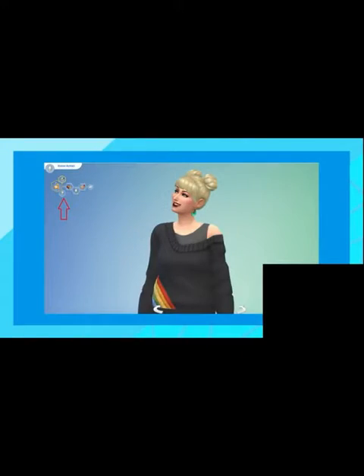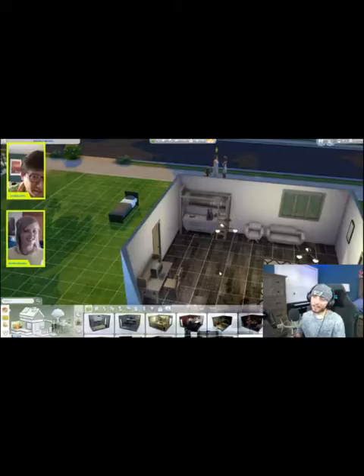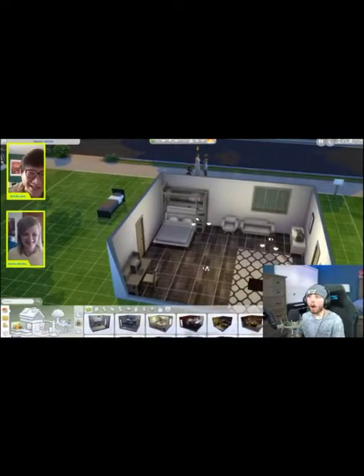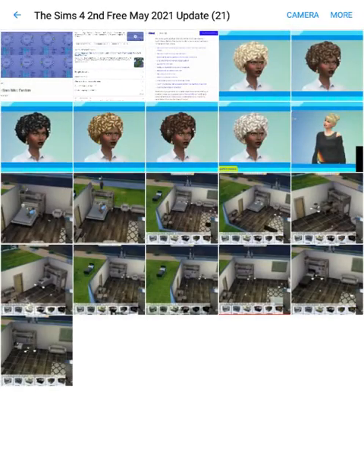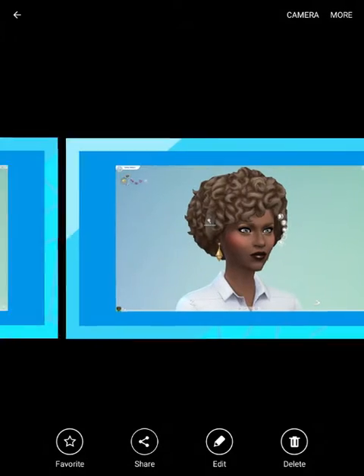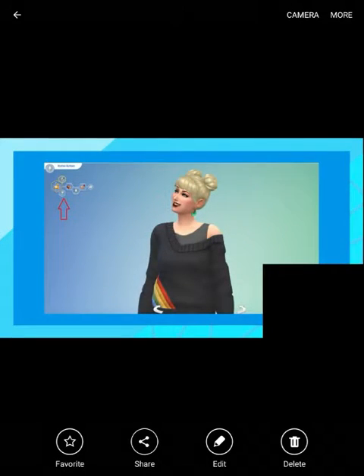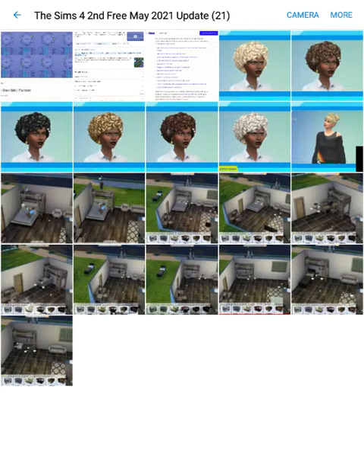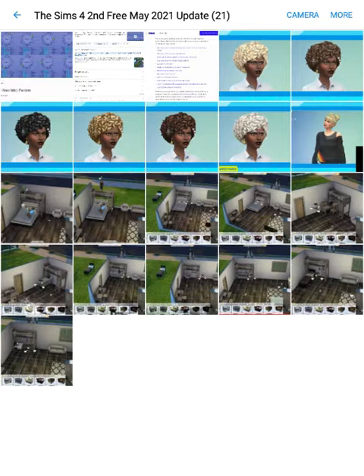Just like I said, they showed the improved and expanded bunk beds coming in the second free May 2021 update for Sims 4 in the Inside Maxis live stream today. The six new hair colors were also shown in an Inside Maxis live stream earlier, and we do know they're confirmed for the second free May 2021 update — they were originally delayed and are now coming in this update.